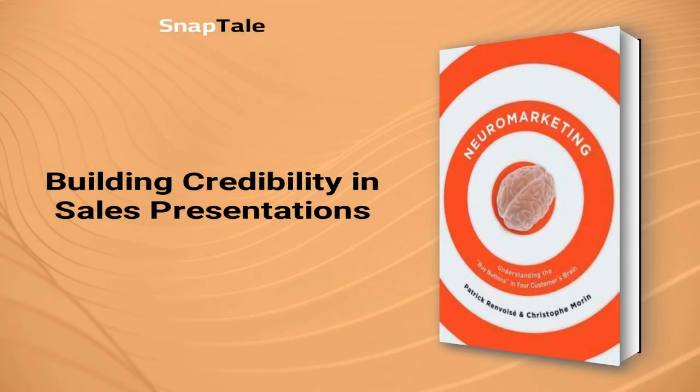Building credibility in sales presentations: to gain and maintain people's trust in a sales presentation, credibility is key. Credibility cannot be faked and it starts with being passionate and genuine about the product or service being presented. Researching the audience beforehand and highlighting similarities also helps in building rapport. Expressing oneself confidently and creatively, such as using fitting colors, can also make an impact.